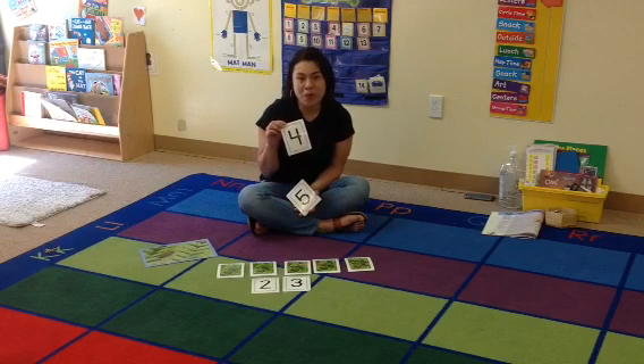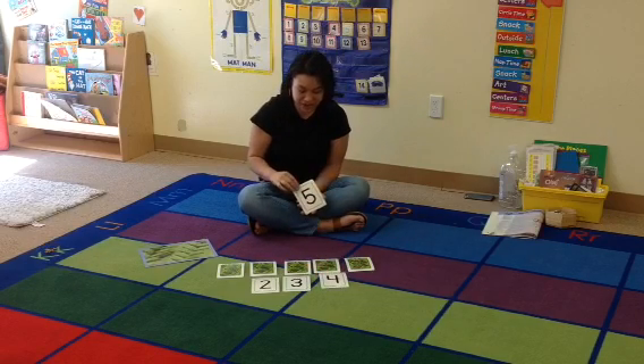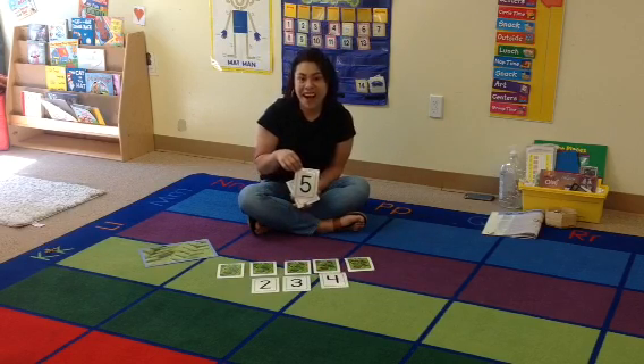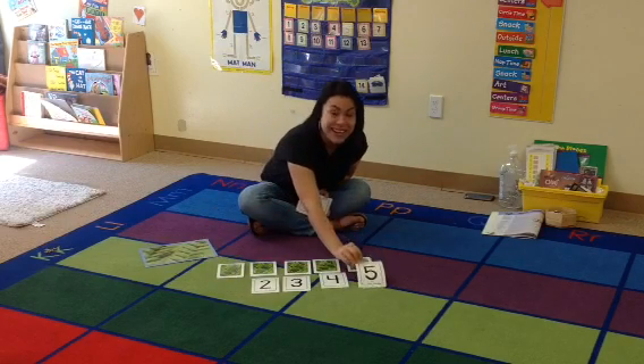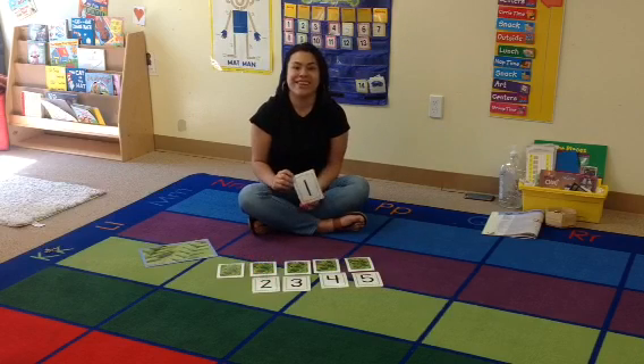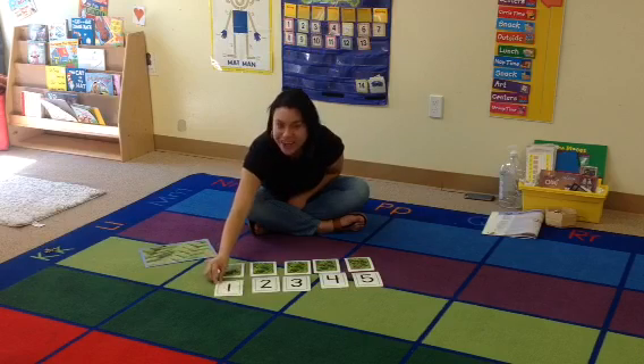What about number four? You're right, it does go there. What about number five? It goes here. Here. You're right. And then we have number one to the front.